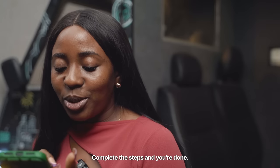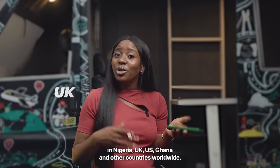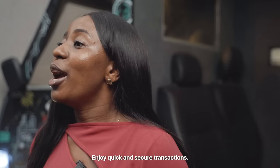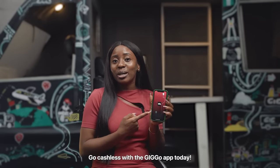Complete these steps and you're done. You can then proceed to pay for shipping, and they will deliver to you anywhere in Nigeria, UK, US, Ghana, and other countries worldwide. Enjoy quick and secure transactions. Go cashless with the GIG Go app today.